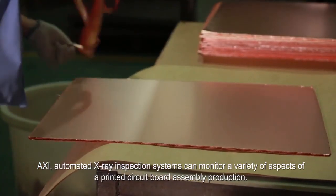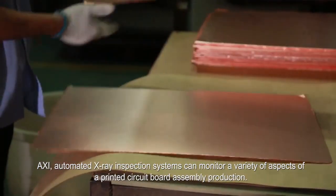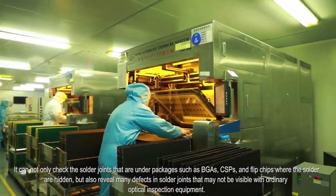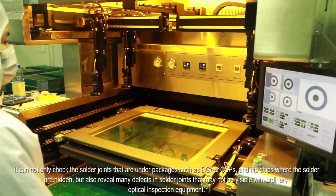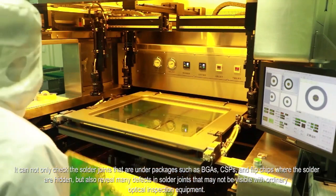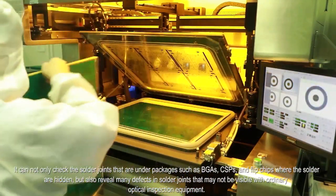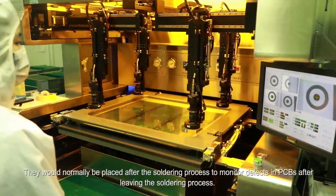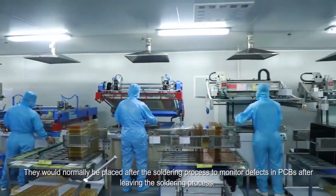X-ray inspection systems can monitor a variety of aspects of a printed circuit board assembly production. It can not only check the solder joints that are under packages such as BGAs, CSPs and flip chips where the solder joints are hidden, but also reveal many defects in solder joints that may not be visible with ordinary optical inspection equipment. They would normally be placed after the soldering process to monitor defects in PCBs after leaving the soldering process.